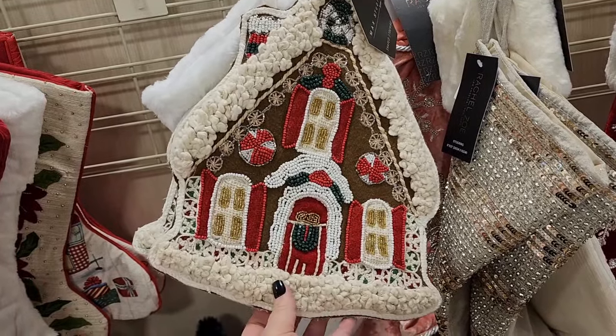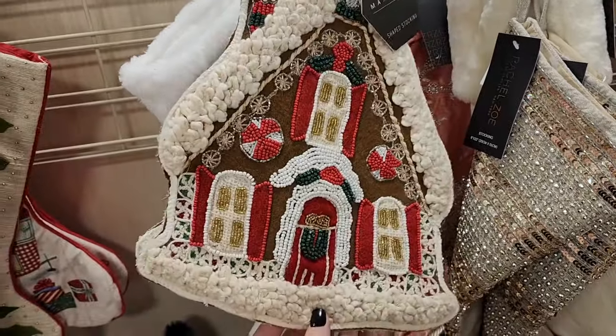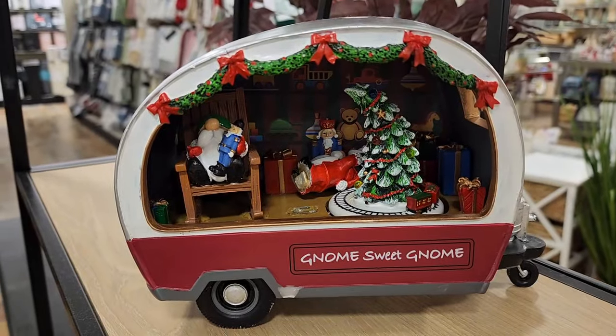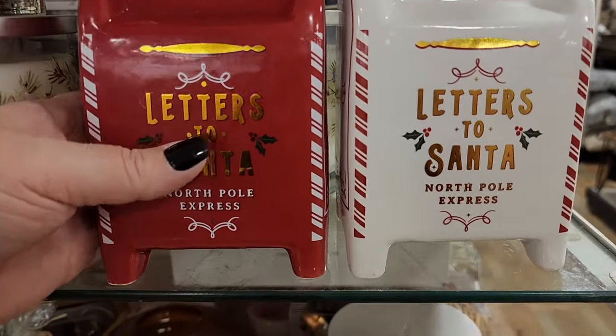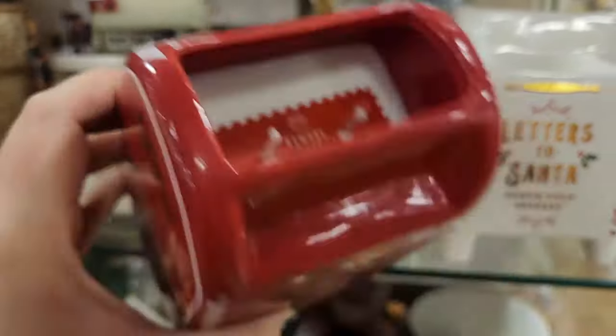$15 on this stocking — y'all, we saw some earlier that were like this. These are so beautiful. $40 gnome — sweet gnome, and it lights up on the inside. Look at these candles for $15. They're DW too.